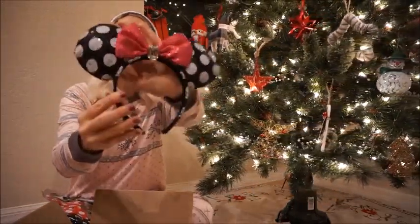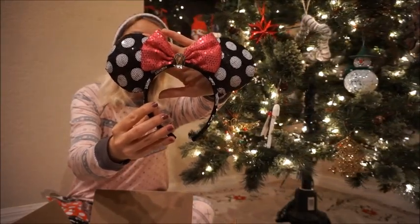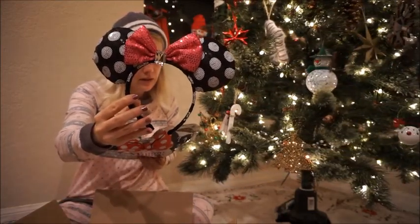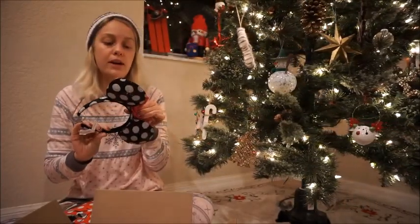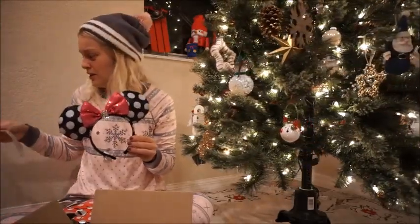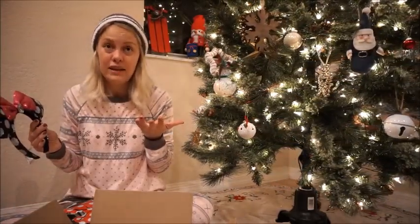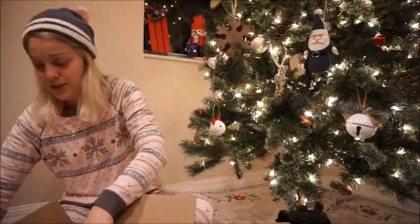Disney Park ears are definitely rising in price — I think they're $27.99 now. These were $14.99, and I purchased them during the buy three, get three free deal. So I got six pairs of ears for $45. That's less than the price of two ears at the park's retail value. I'm very, very pleased with them.